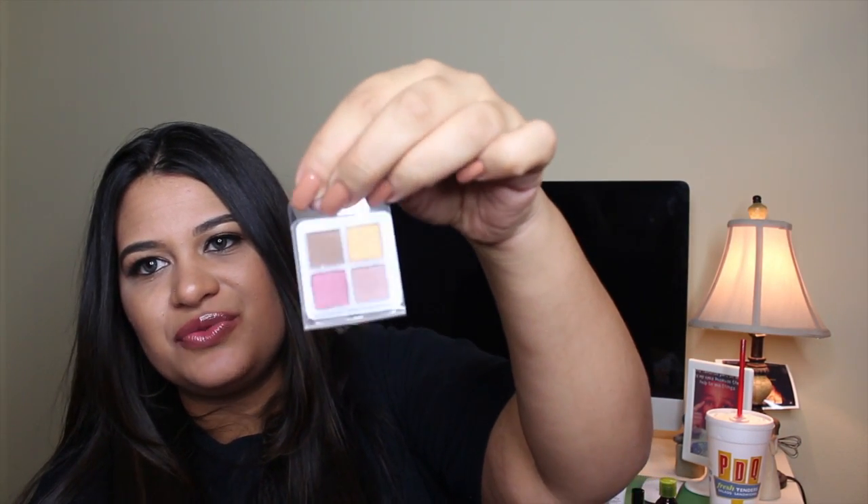The last thing I have in my Birchbox is the Coastal Scents Reveal 3 Palette sampler. I got the Reveal 2 palette in my Boxycharm, and now I'm getting another version in my Birchbox — that's crazy. For Birchbox they're giving me four little samples called Desert Bloom, and these are cute, really nice shades. I like receiving eyeshadows.